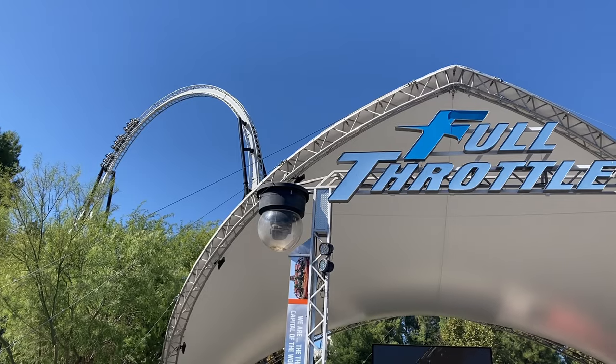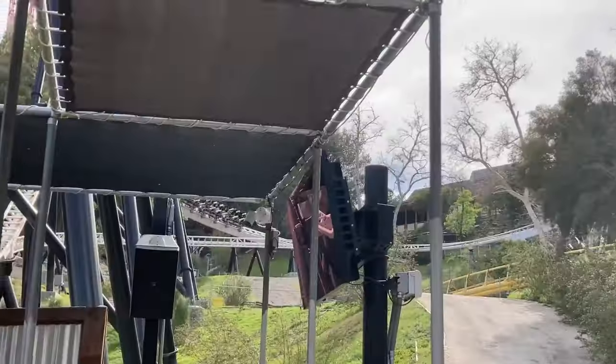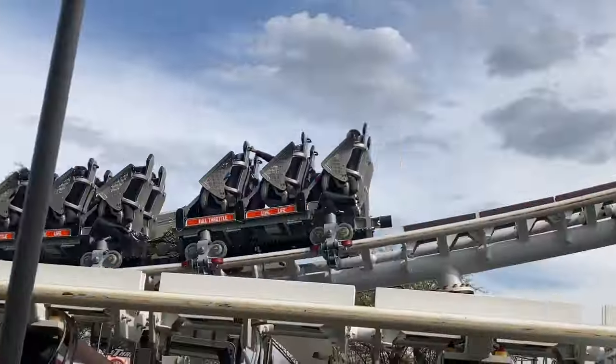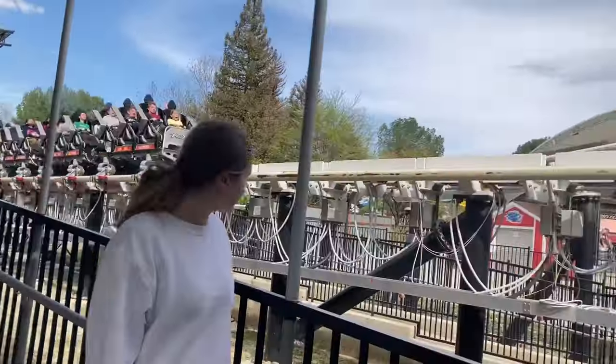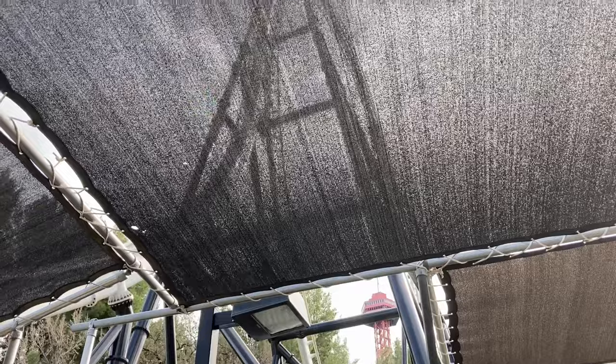Full Throttle at Six Flags Magic Mountain is cruelly underrated. Nobody talks about this, and whenever they do, they talk about how the launch is bad, the ride is short, and the fact that there are brakes on the drop. But I think Full Throttle is actually really good. Today, I'm going to talk about why I love Full Throttle and how it ranks so high on my list.